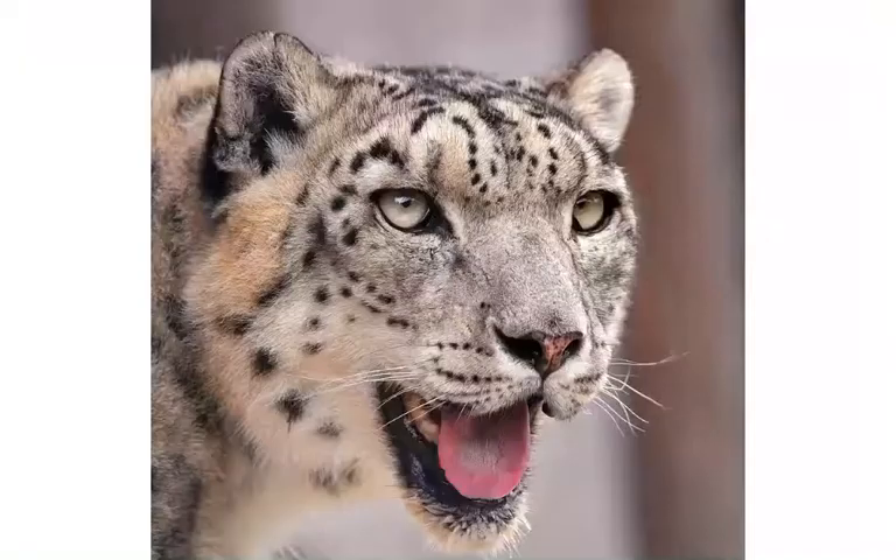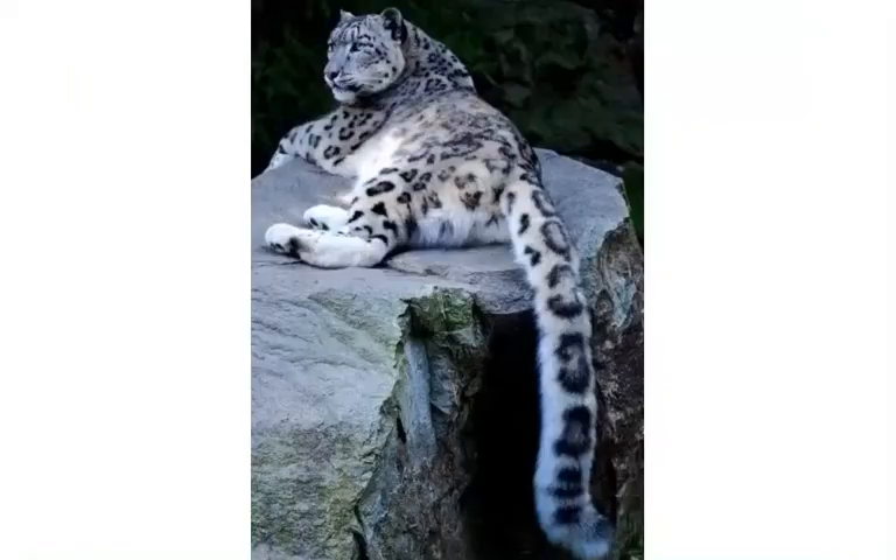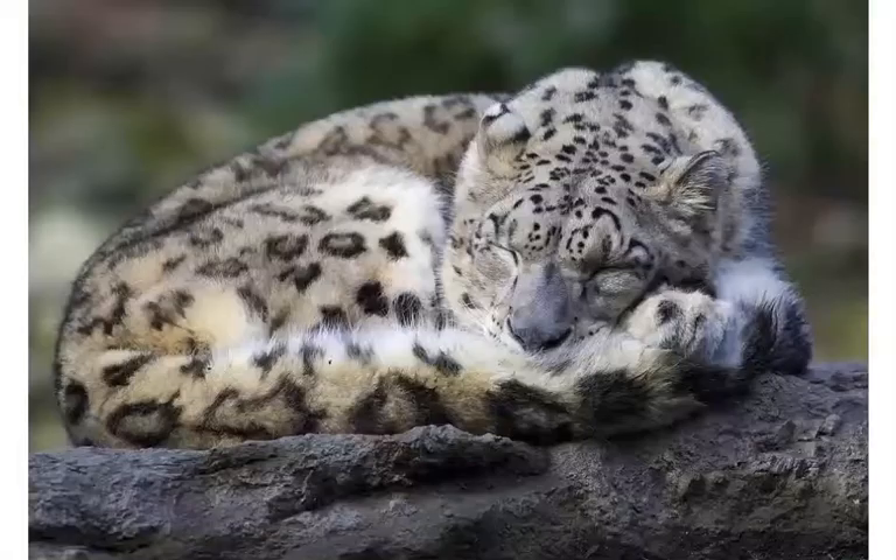Its body is stocky with short and powerful legs. Its ears are small to reduce the loss of heat, and its nose has large nasal openings which allow an increased volume of air to be inhaled with each breath. It also warms the air it breathes. Its body covering is made of thick hair in shades of grey or creamy yellow and covered with greyish black spots. Its long tail is thick, due to it being a fat storage.